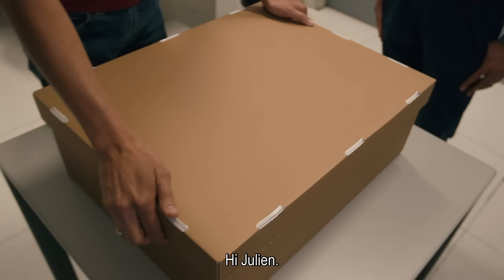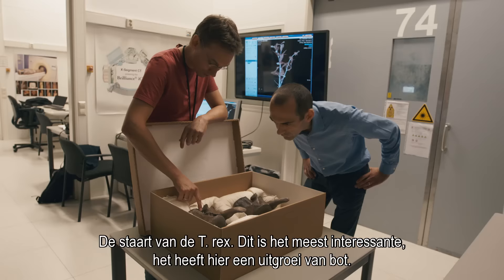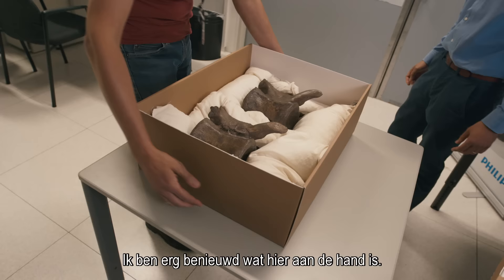The tale of the T-Rex — this one is the most interesting. It's got this bony outgrowth; I'm very curious as to what's going on. Let's find out.